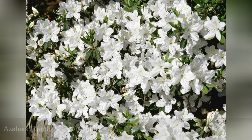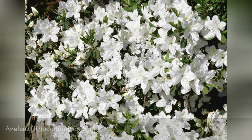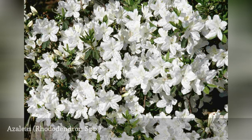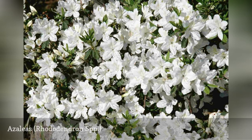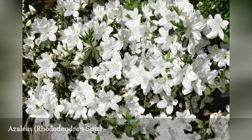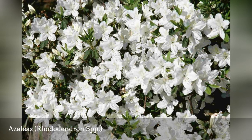Azaleas can bloom in early spring or late spring, depending on the variety. Great white varieties include Northern Highlights, Pleasant White, Delaware Valley White, Cascade White, Snow, and Bloom-a-Thon White — so-called because it blooms not only in April but also in the summer and fall.